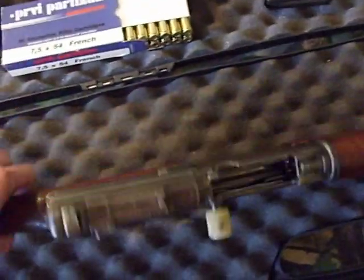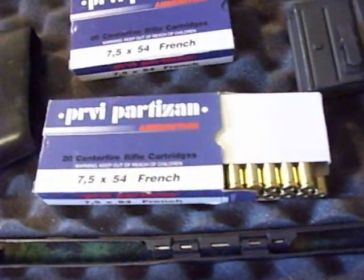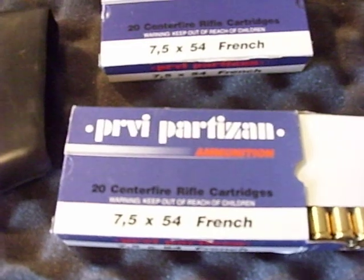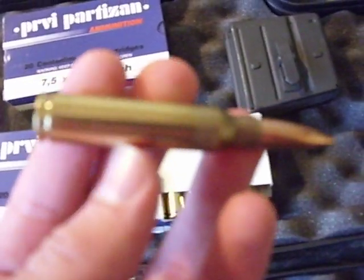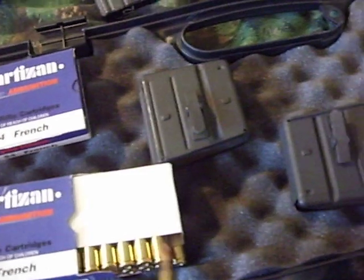It is chambered in French 7.5x54, so it's a full-size round. You can't find ammo too easily — they don't export it — but you can buy the Serbian Privi Partizan stuff from Cheaper Than Dirt, and it's about the same as a .308 or a 7.62x54R rimmed, the Russian round used in the Mosin-Nagant. So it's a pretty hefty round.